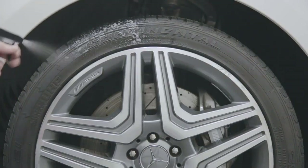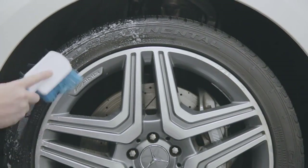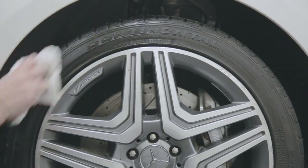For best results, use Meguiar's Terry Toweling Cloths. Their plush, knitted loop pile is non-scratching, yet provides superior dirt pickup for a thorough clean. However, for in-ground crud on textured surfaces, some agitation may be required.